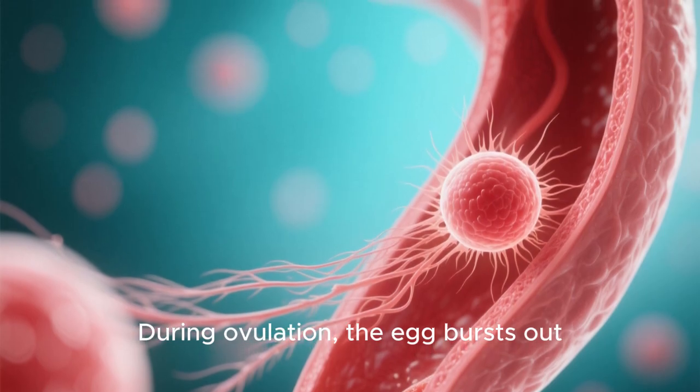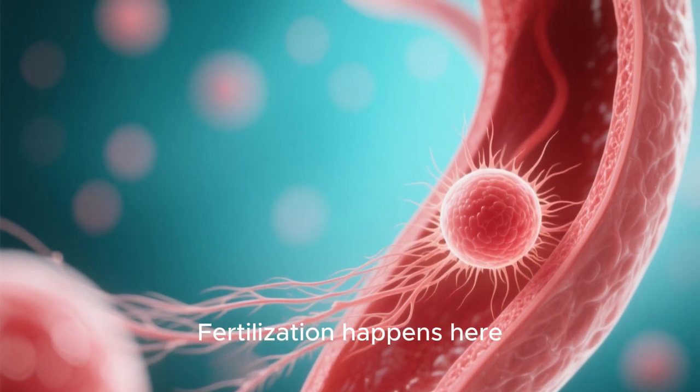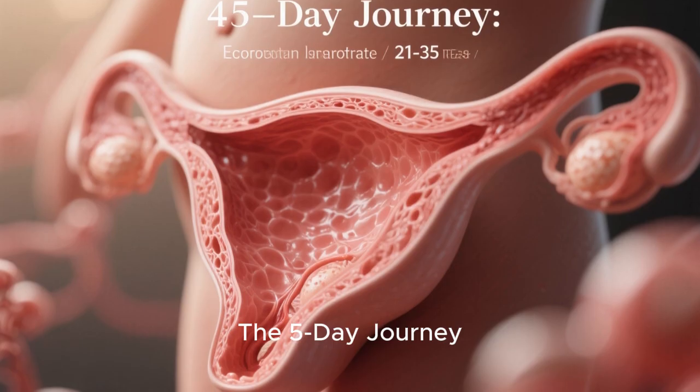During ovulation, the egg bursts out, is swept by fimbria, and travels through the fallopian tube. Fertilization happens here — a five-day journey.